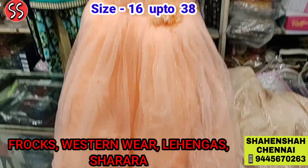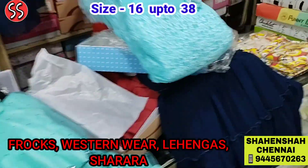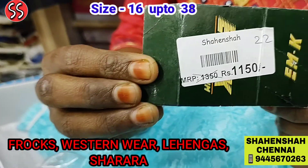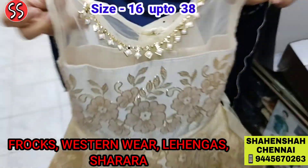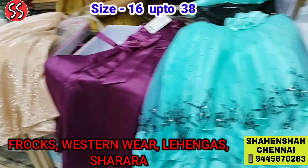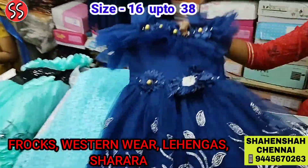English frocks — we call these English frocks. Look at this lovely English frock, friends. The price of this frock is only Rs. 1675. I want to show you all the prices so you believe what we show you. See this lovely frock — very reasonable price. All sizes available, size 16 to 38. Wow, look at this frock — very pretty — Rs. 2000. Sixteen to size 38 available. Look at this lovely fitting frock — Rs. 2350.